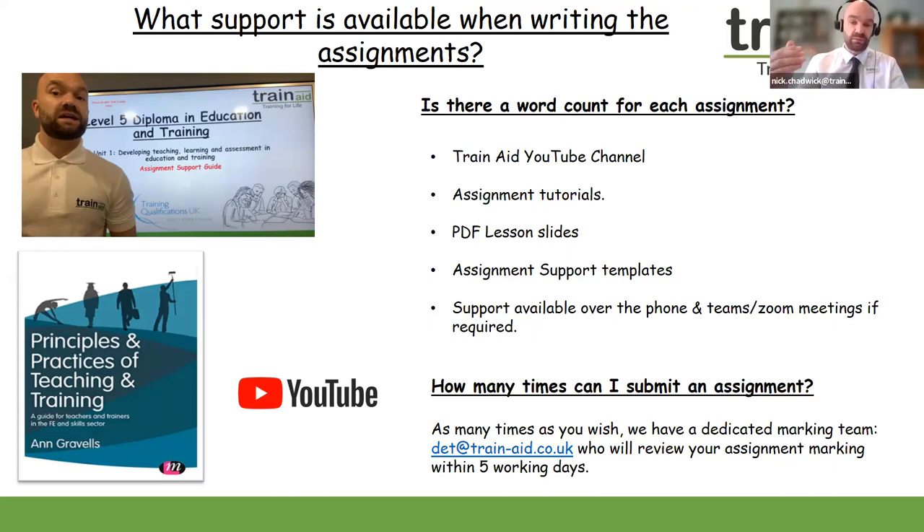We have a five-day marking turnaround policy. When you submit an assignment, we don't want you to stand still — please progress on to your next assignment whilst awaiting feedback. Please do sign up to our YouTube channel and have a look at the videos, as they provide lots of detail and information on each of the assignments.